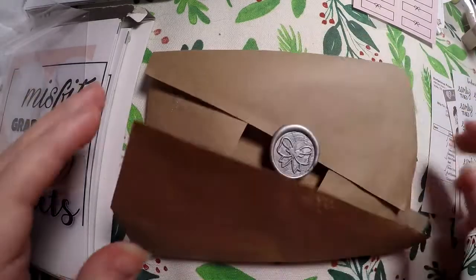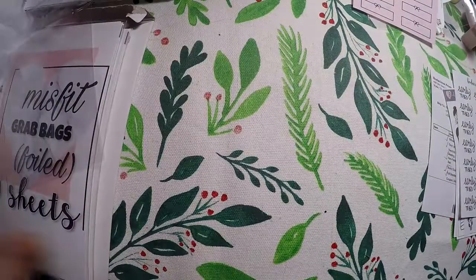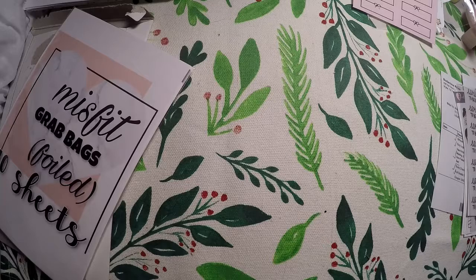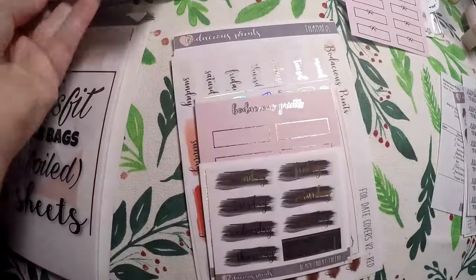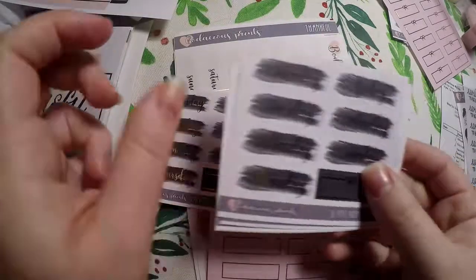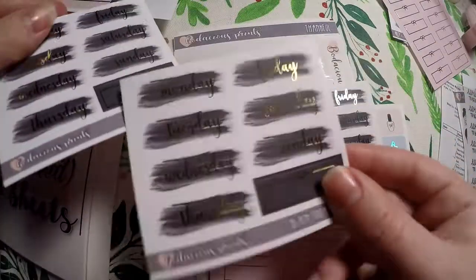That's all I directly ordered, then I got the two grab bags. She had this adorable little seal on the wrapping and you just peeled it up — I almost didn't want to open it! Here is what the two misfit grab bags look like from the outside. She couldn't see what she was giving me so it's completely random. We got lots of foiled date covers — I've got silver and gold.